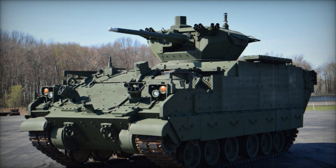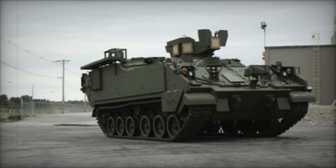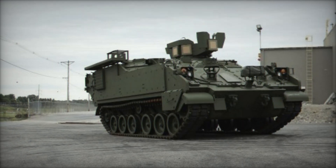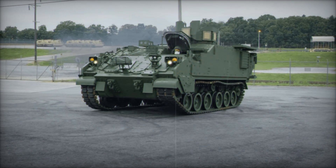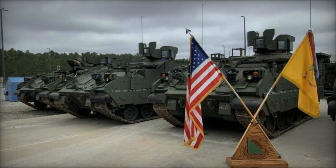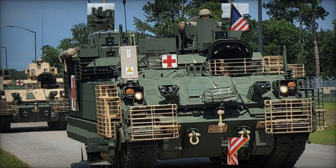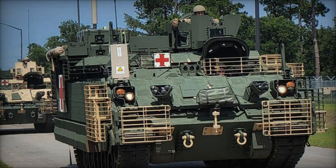Imagine a vehicle that has served for decades, a true legend of the battlefield, carrying soldiers through dangerous terrains and protecting them from harm. Now, picture a new machine taking its place — stronger, smarter, and more advanced. This is the Armored Multipurpose Vehicle AMPV, and today we'll uncover why it's the future of military transport. Stay with us as we dive deep into the AMPV, a key player in transforming the battlefield.